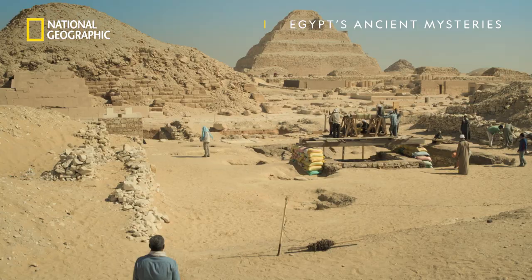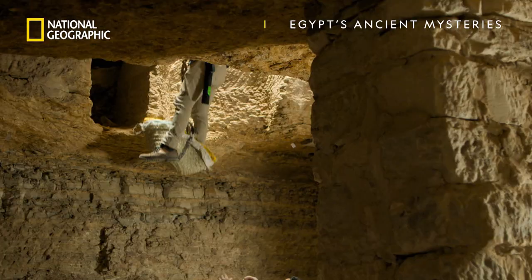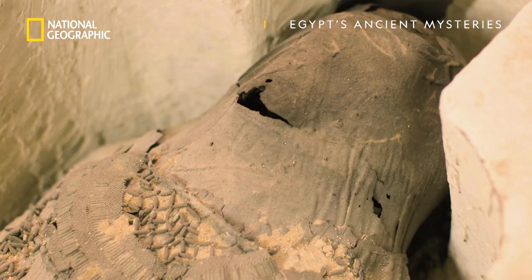Saqqara, Egypt. In the shadow of the world's oldest pyramid, renowned Egyptologist Dr. Ramadan Hussein and his team of archaeologists are investigating a groundbreaking new site.